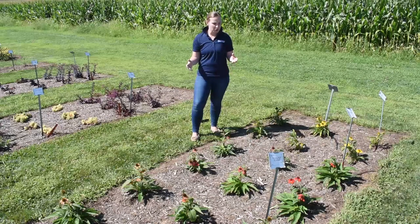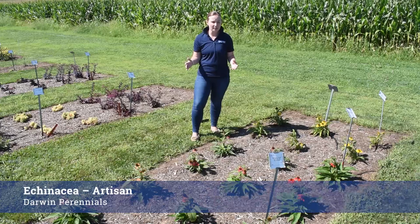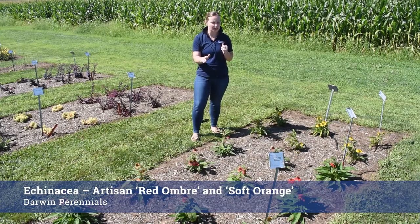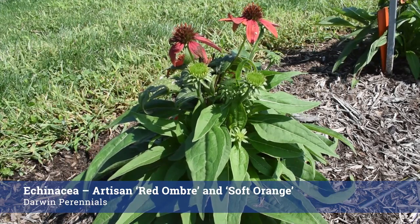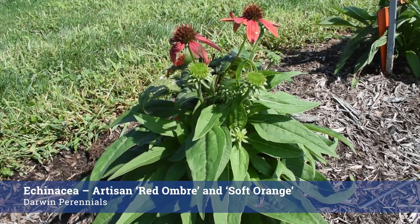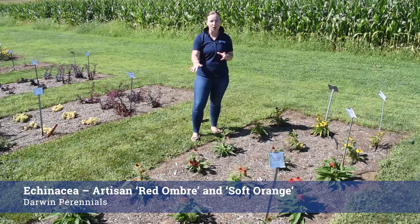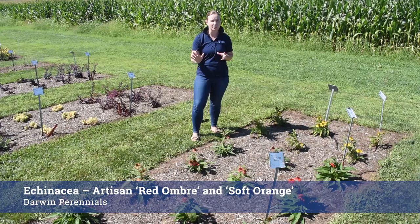In front of me we have two Echinacea from the Artisan Collections — Red Ombre and Soft Orange. I will say that this Red Ombre is true to its name: closer to the center it's a little bit darker and fading out it's really a good performer. This Soft Orange I think would play nicely in fall gardens with container mums and ornamental peppers.